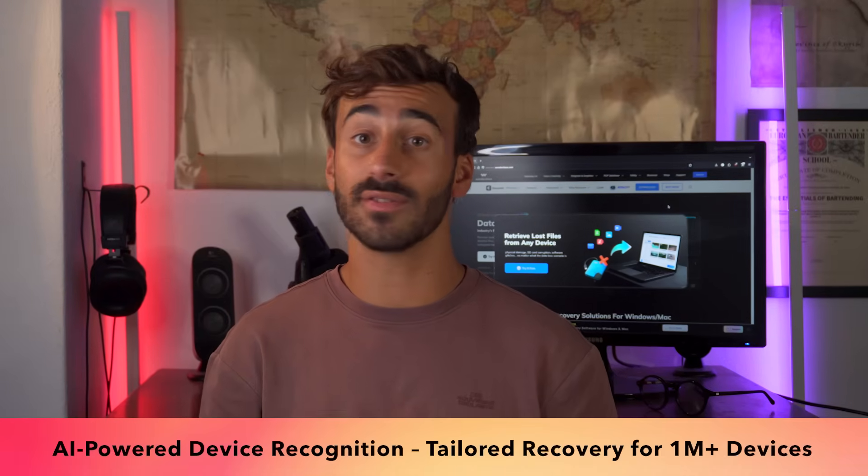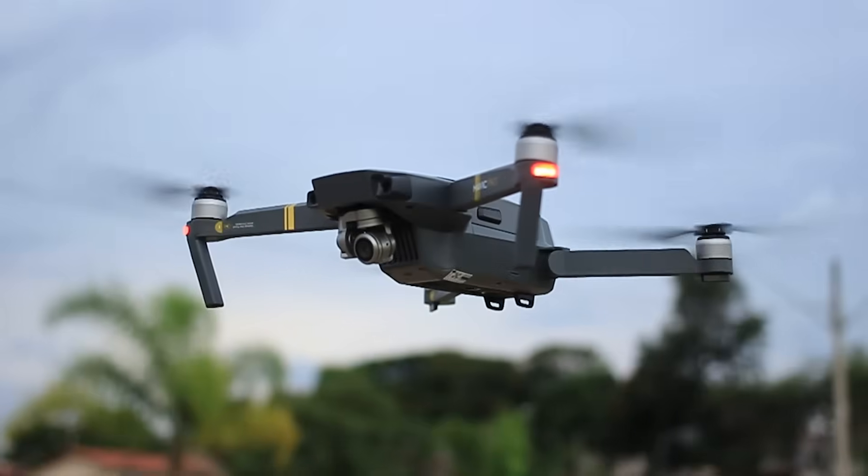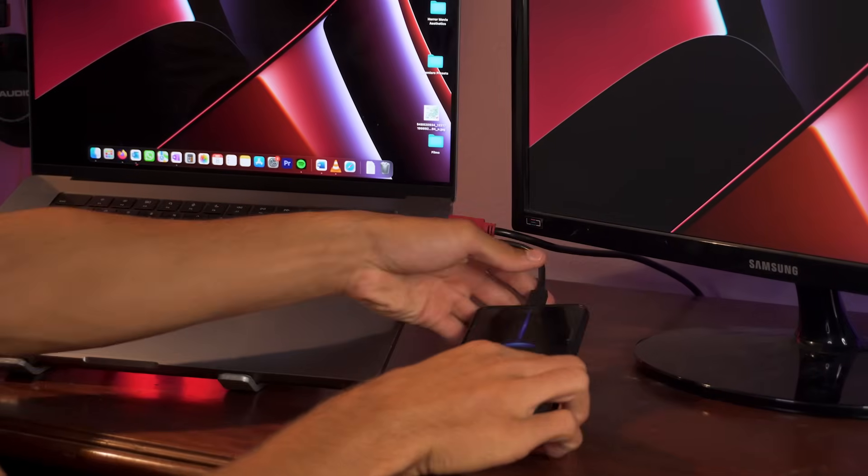Recoverit 14 is smarter than ever. Its AI-powered device recognition instantly identifies over 1 million devices, from DSLR cameras and drones to smartphones and external drives, and it tailors the recovery process for each.